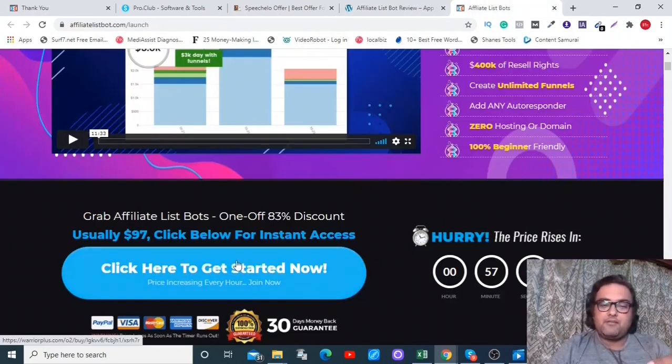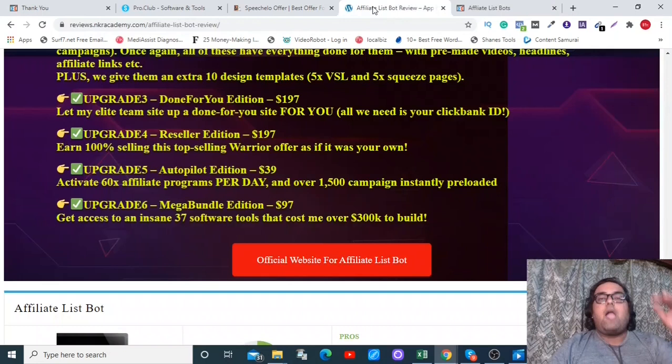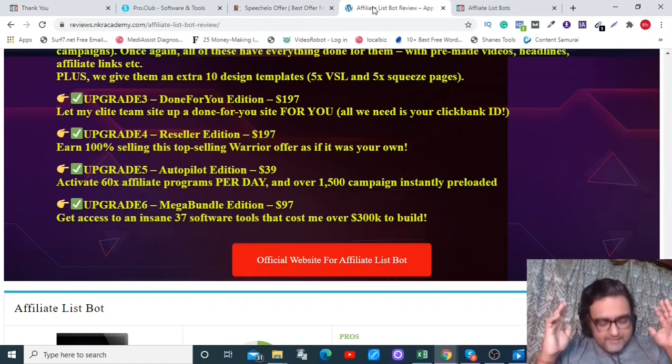From my bonus page, scroll down to find any of the red buttons, click through to the sales page, and get access to Affiliate List Bot with all my bonuses. Please let me know in the comments how much you loved it. Make sure to subscribe to my channel and hit the bell notification icon so you never miss upcoming product reviews or money-making online training. Take care, signing off — Shayan from NK Academy!